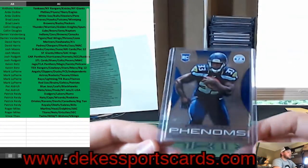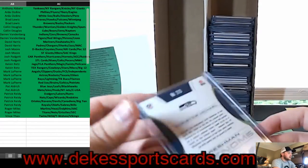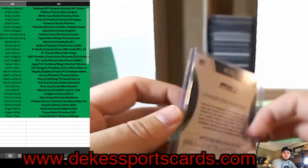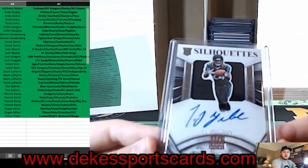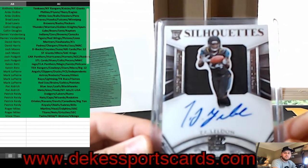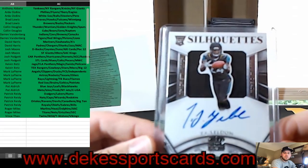We have a Christine Michael Rookie Blue for the Seahawks, out of 99. We have a Rookie Jersey Auto for the Jags — T.J. Yeldon, Rookie Jersey Auto.